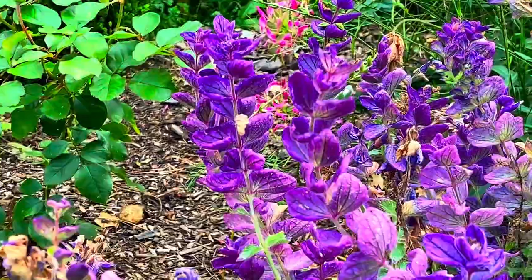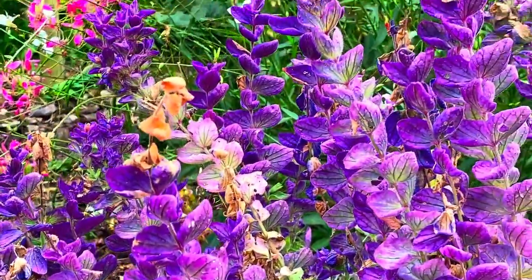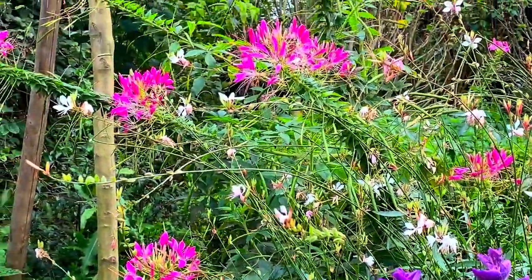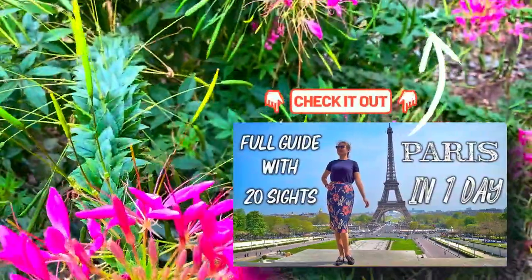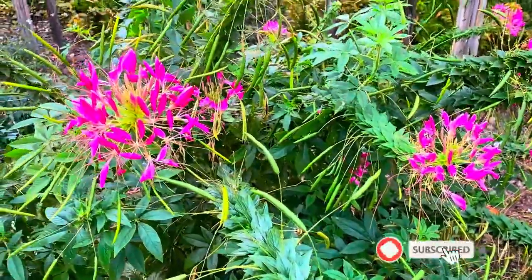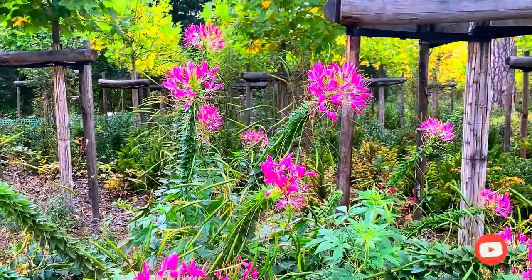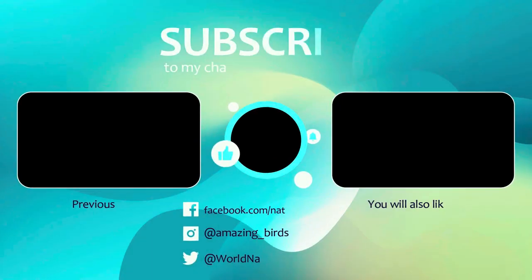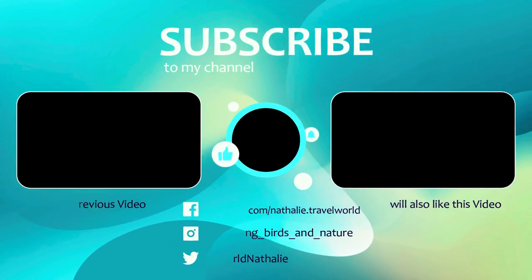Versailles is my second episode in my French series. My first episode was devoted to the top sites to visit in Paris in one day — be sure to watch it by clicking the link above. Subscribe to my channel for more French episodes and interesting travel videos around the world. See you next Sunday in my new episode about Lyon!